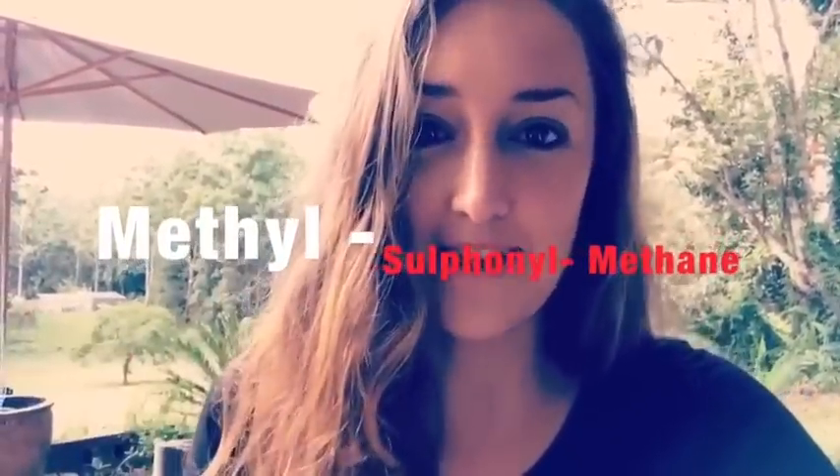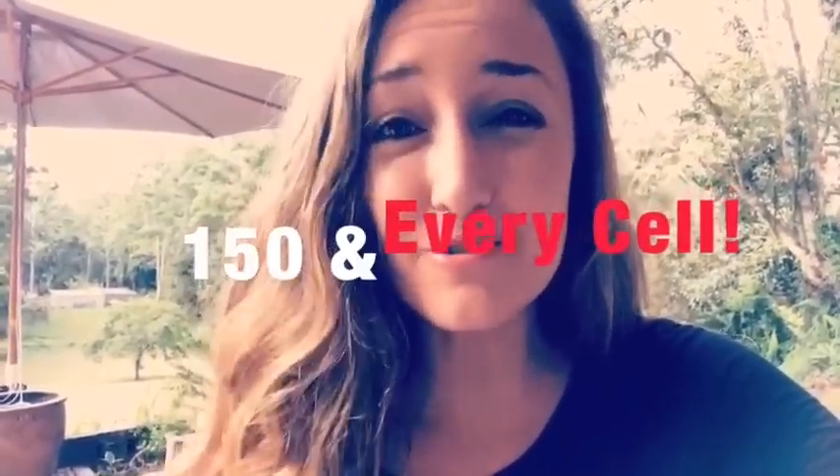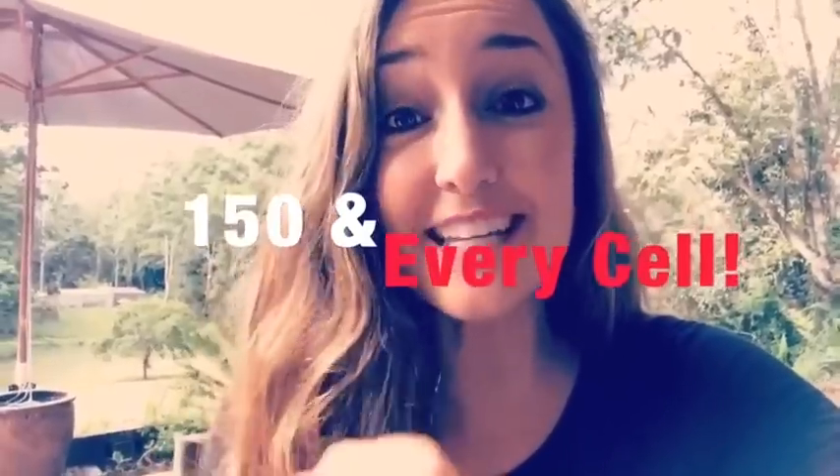MSM is short for methyl sulfonyl methane. It's a bit of a mouthful so we just stick with MSM — it makes it way easier. MSM is a naturally occurring sulfur and it's found in over 150 components of the body. It's virtually in every single cell of our body, so you can see how important it is.